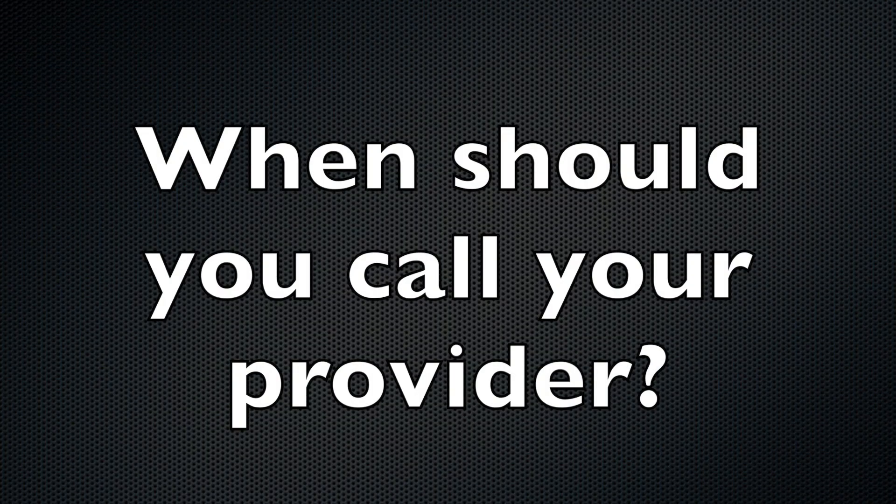When should you call your doctor or nurse? After being treated in the emergency department or urgent care center for a Boxer's Fracture, your doctor or nurse will tell you when to call. In general, call if you have severe pain — pain that is worse than when initially seen — or if your pain or swelling is getting worse. Also call if you have any new or worsening symptoms, numbness or tingling of your fingers, your fingers look blue or purple, or if the splint becomes damaged, wet, or soft, as it will no longer protect the fracture from moving.